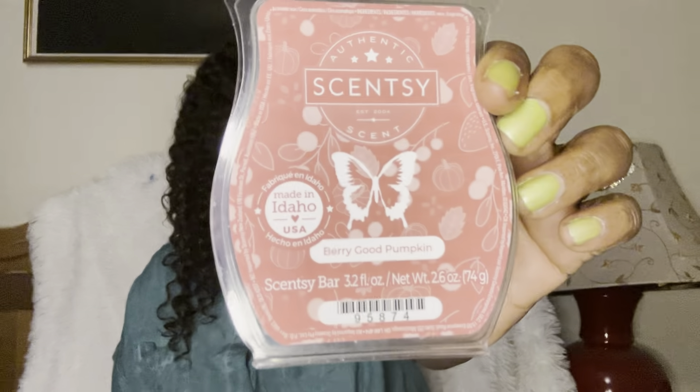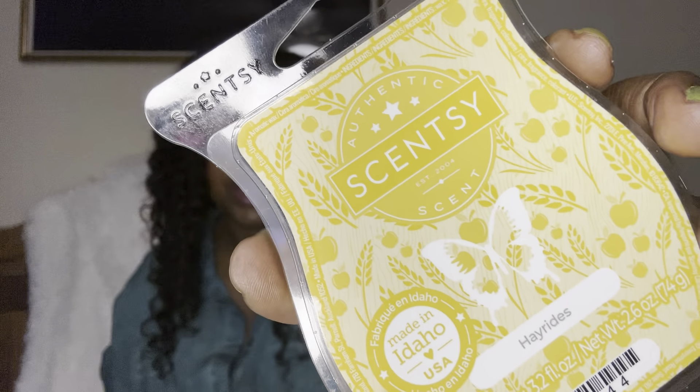Berry Good Pumpkin — smells like pumpkin and berries. Nice, but not exactly my cup of tea. If you're a pumpkin fan and you like berries, you'll enjoy this one.